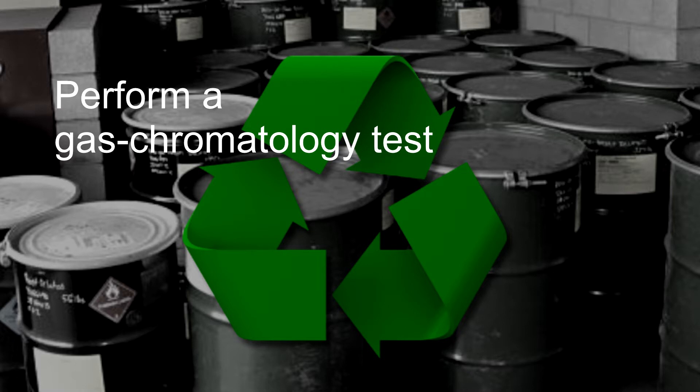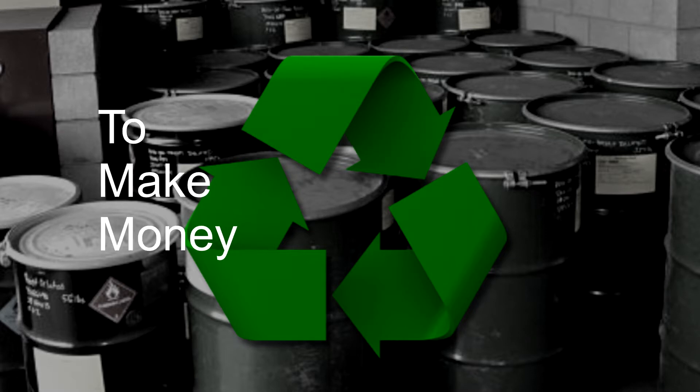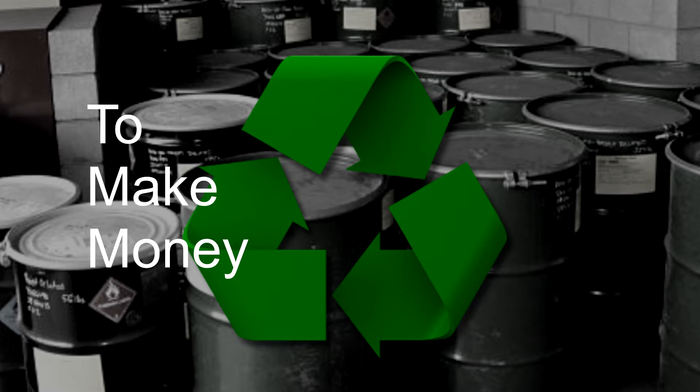Now you might ask, if I have no need for the recycled product, why should I recycle it? Well, environmental and brand image considerations notwithstanding, we can sum it up in three words: to make money. In the relatively rare cases where recycled solvents cannot be reused, there are hazardous waste management companies that can broker the recovered product for you. In other words, you sell this stuff to someone who can use it and apply the profits right to your bottom line. That's good business and good environmentalism.